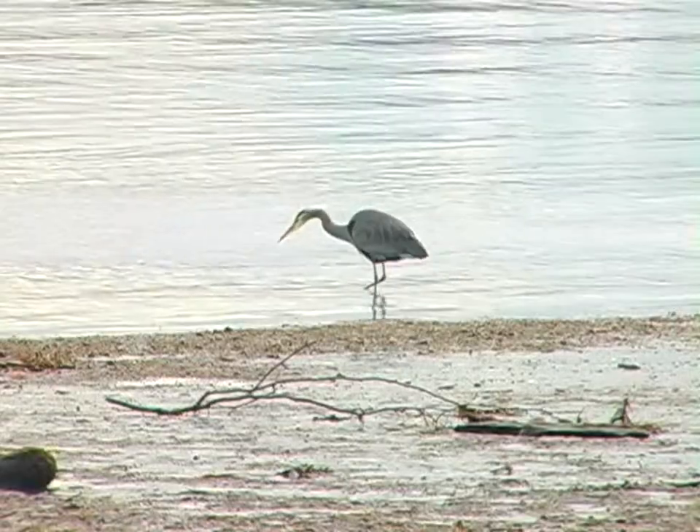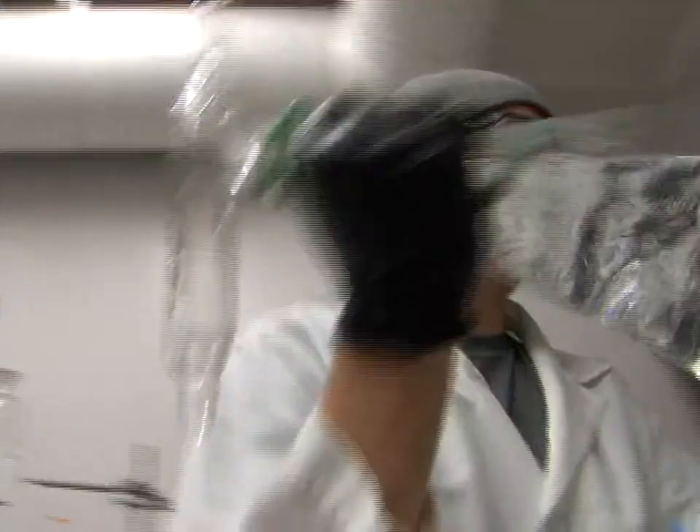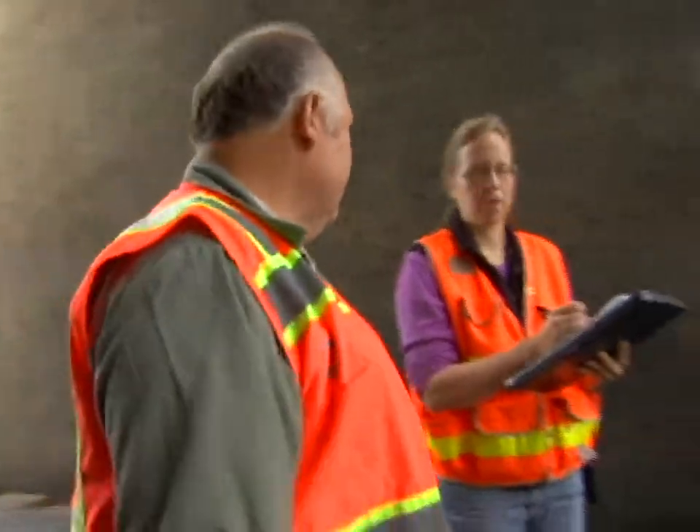The Duwamish is making a comeback. The more we can do up front to prevent the bad things from going in — either by not using them or making sure they're disposed of appropriately — the better off we and the Duwamish are going to be in the future.